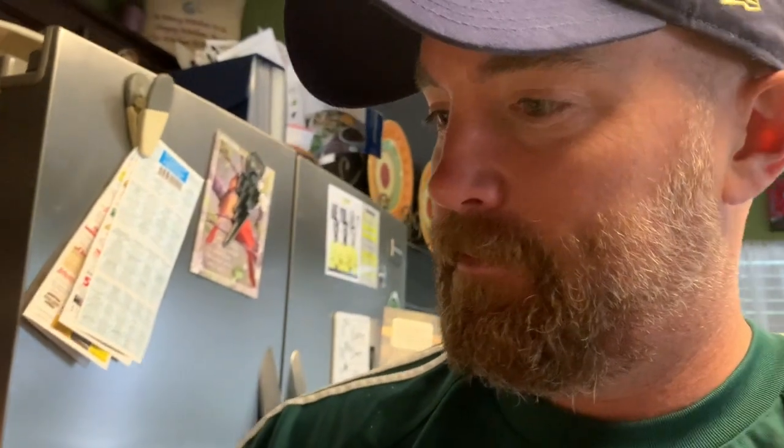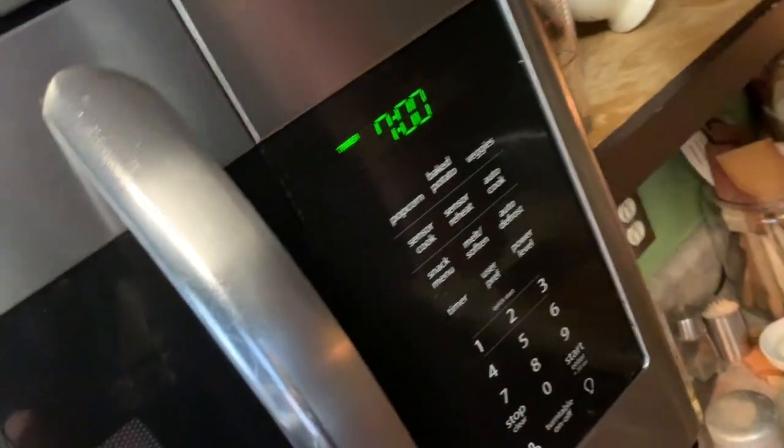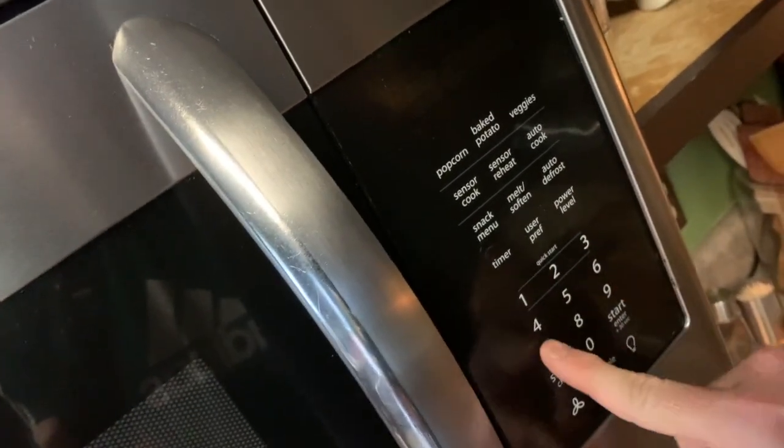Jessica has instructed me to take out the broccoli, put it in the microwave, and follow the directions. Let's see if I can do that. We'll have broccoli in no time.